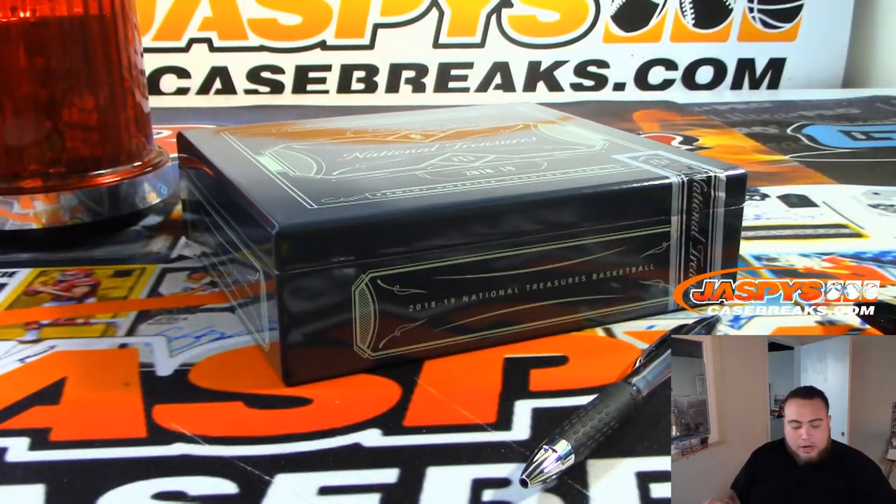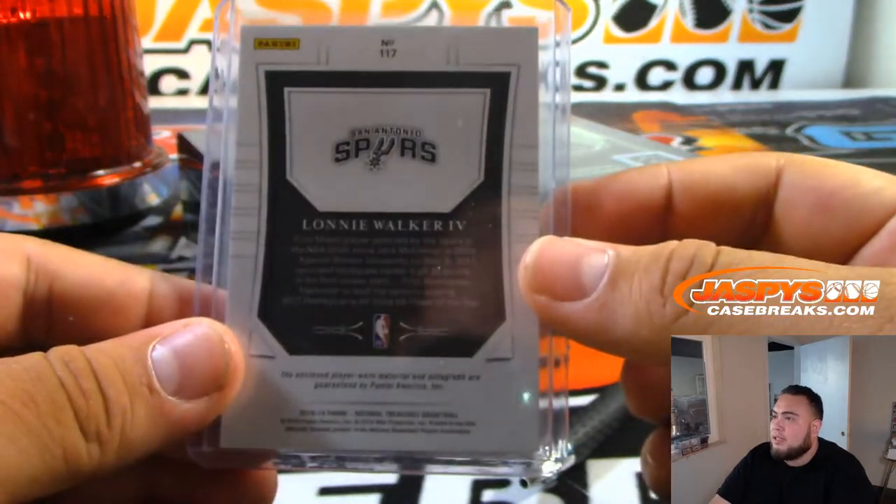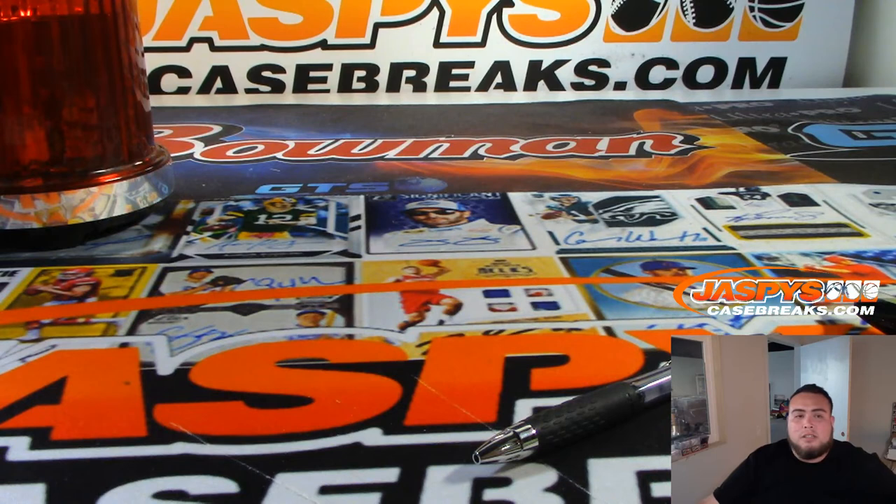There you go guys, that was the break. We got a 101 here — we didn't get a Luka or Trae Young unfortunately, but we did get a nice Lonnie Walker out of 99. Very nice, guys. Again, another case break is in the store at jazpyscasebreaks.com — single digits, almost filled up, let's get it going guys, appreciate it.